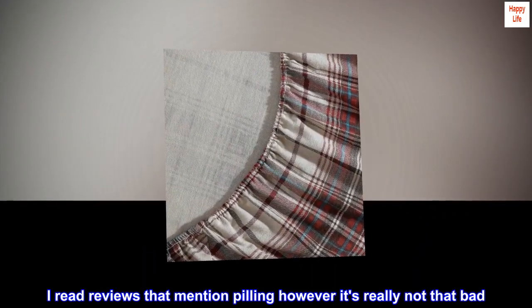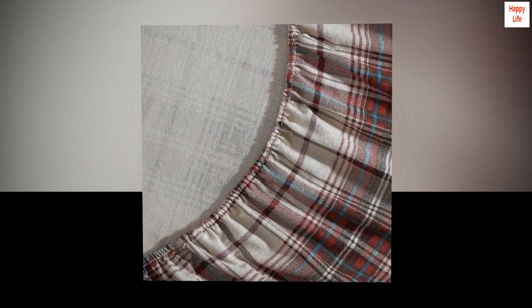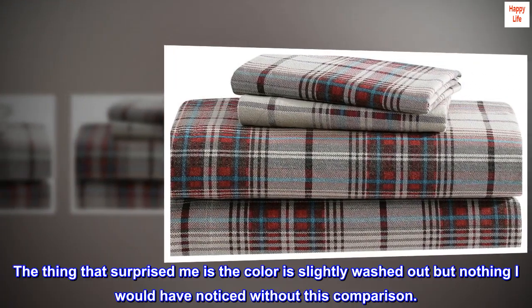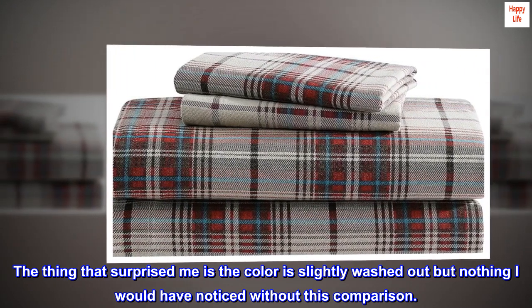I read reviews that mention pilling — however it's really not that bad. You can see it mostly where he lays. The thing that surprised me is the color is slightly washed out, but nothing I would have noticed without this comparison.